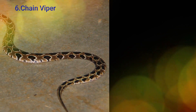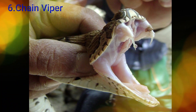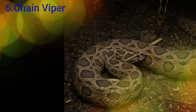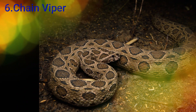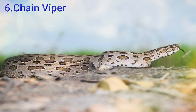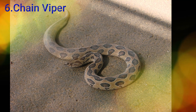The Chain Viper is also found in India, Sri Lanka, Bangladesh, Nepal, Myanmar, Thailand, Pakistan, Cambodia, Tibet, and China. This snake is found in groups of 4 to 5 in the way, and weighs in a small range of around 10 grams.